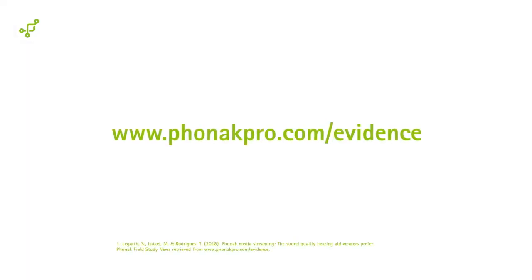To learn more about the study and other current research, please visit our evidence page on phonakpro.com.